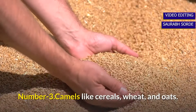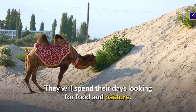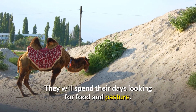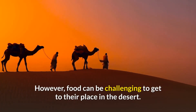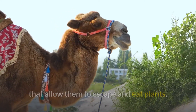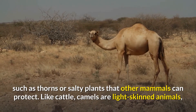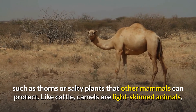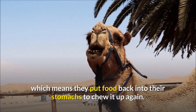Number three: camels like cereals, wheat, and oats. They spend their days looking for food and pasture. However, food can be challenging to find in the desert. They have plump but flexible lips that allow them to eat plants such as thorns or salty plants that other mammals cannot consume. Like cattle, camels are ruminants, meaning they regurgitate food back into their mouths to chew it again.